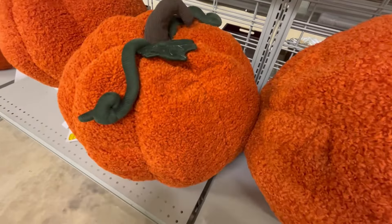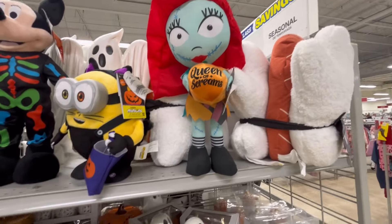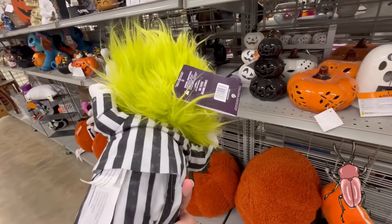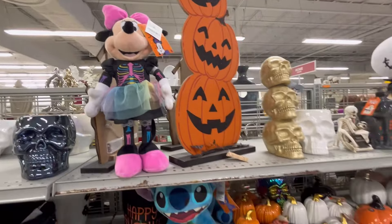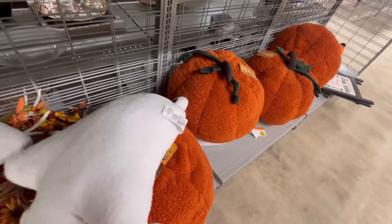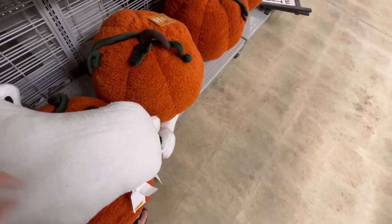They're huge — I mean, they're kind of like pillows to be honest. Y'all, I found Sally too and she's $19.99. I have one similar to that I got at Walmart like two years ago on clearance. Y'all leave me some beetles for Beetlejuice down in the comments. They also have the big pillows we've been seeing all over HomeGoods — really cute, kind of flimsy but I love it for $29.99.